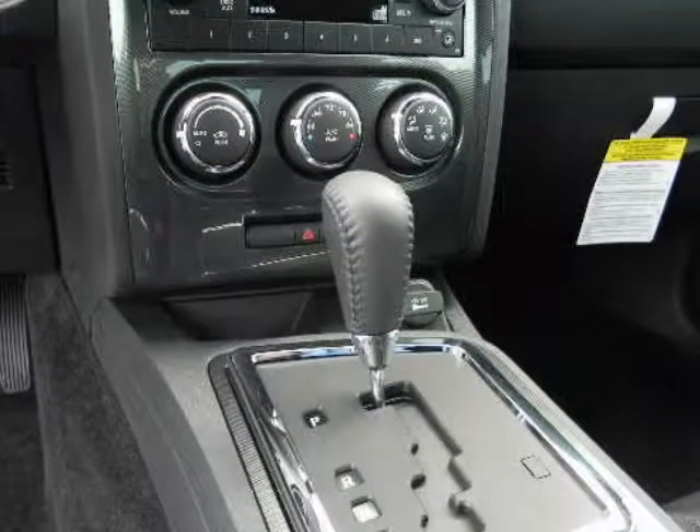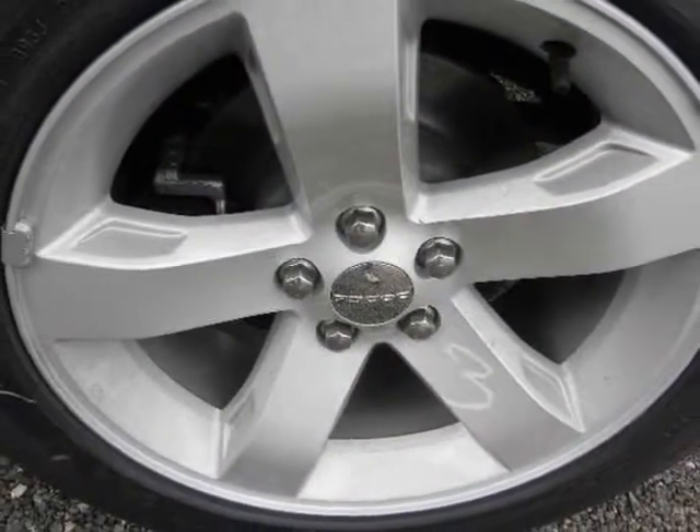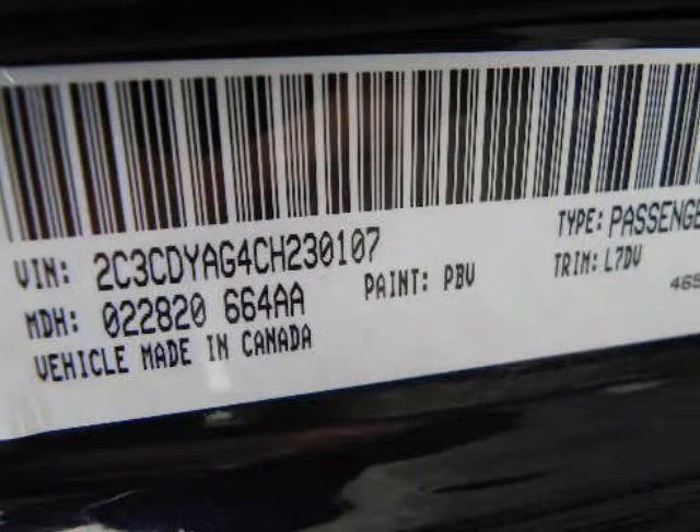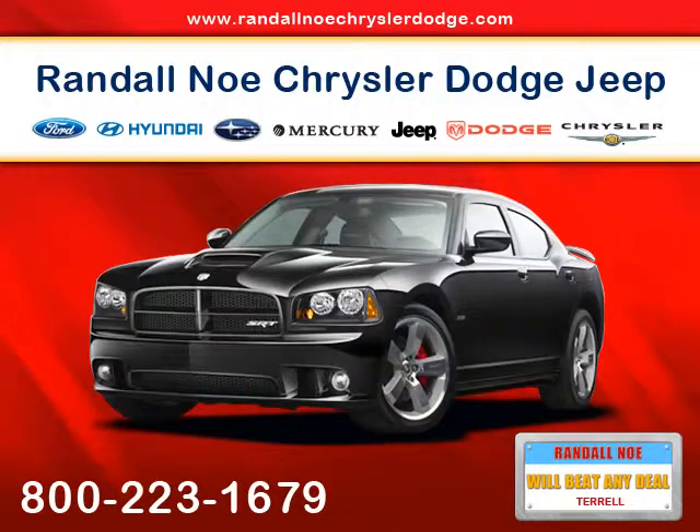The RT's 5.7-liter HEMI eight-cylinder features 372 horsepower with the standard 5-speed automatic with sequential shift control, and 376 horsepower with the optional six-speed manual. For example, the SRT8 6.4.